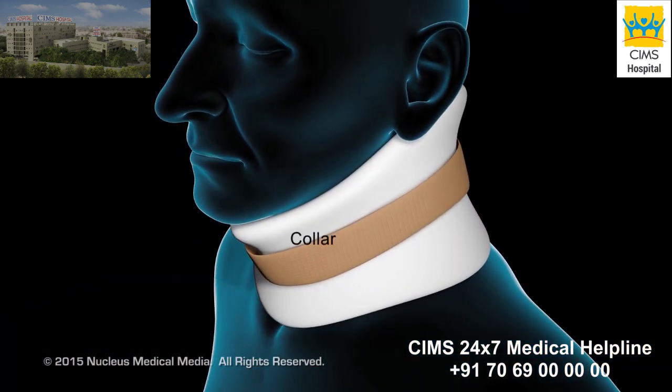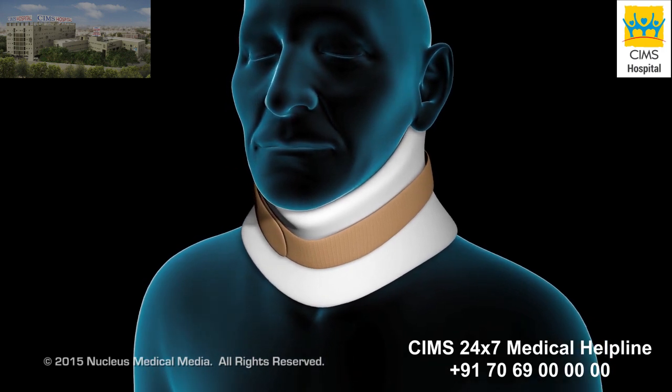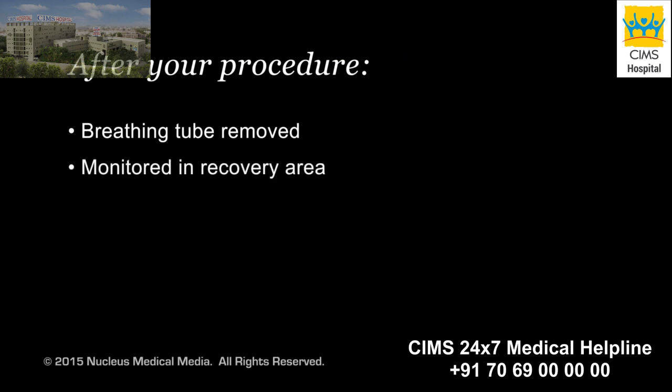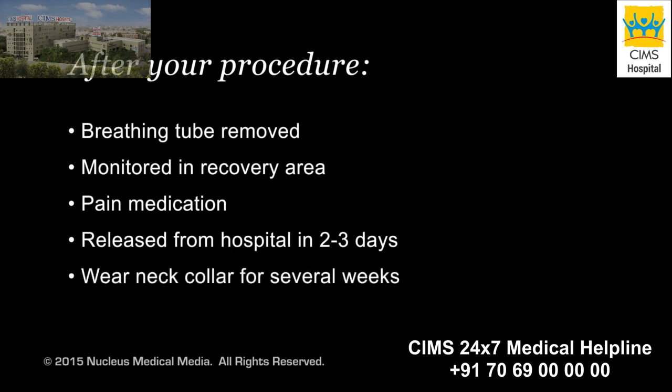Your neck may be placed in a collar to keep it still while your vertebrae fuse. After your procedure, your breathing tube will be removed and you will be taken to the recovery area for monitoring. You will be given pain medication as needed. You may be released from the hospital within two to three days after your procedure, and will wear your neck collar for several weeks while your vertebrae fuse together.